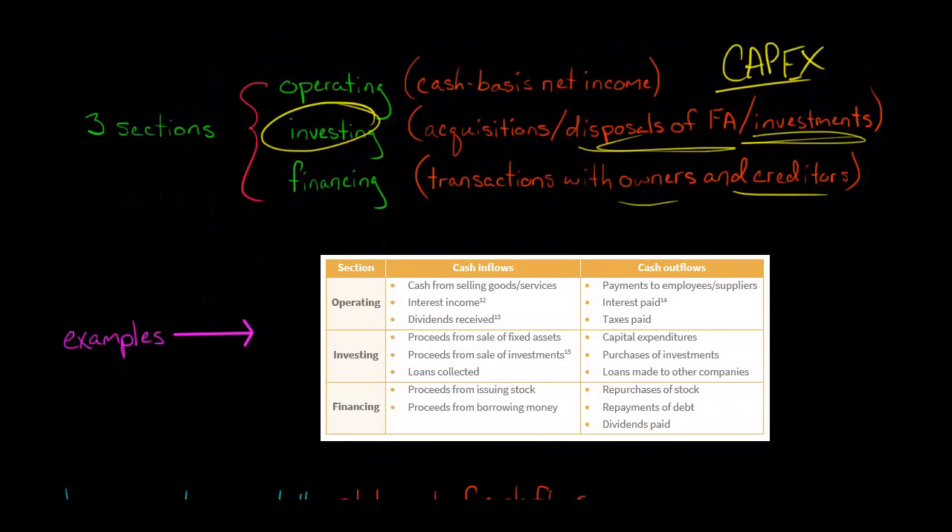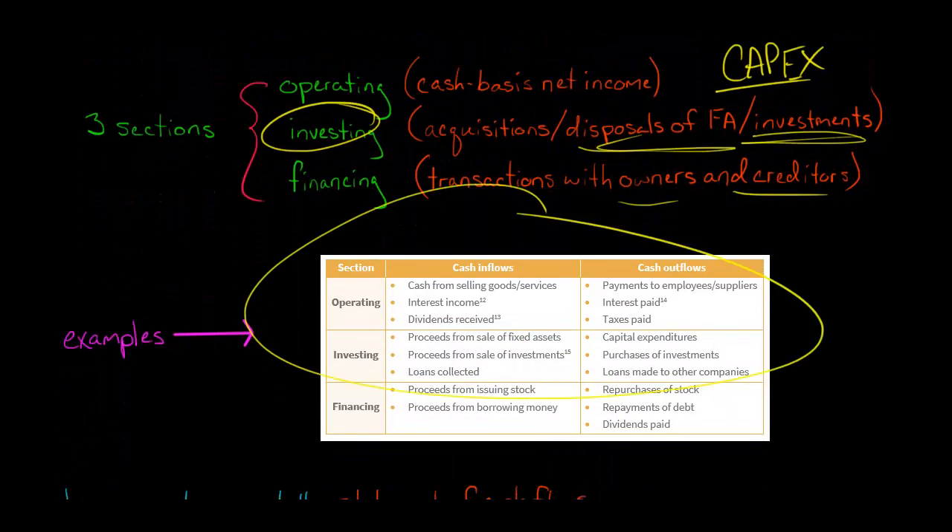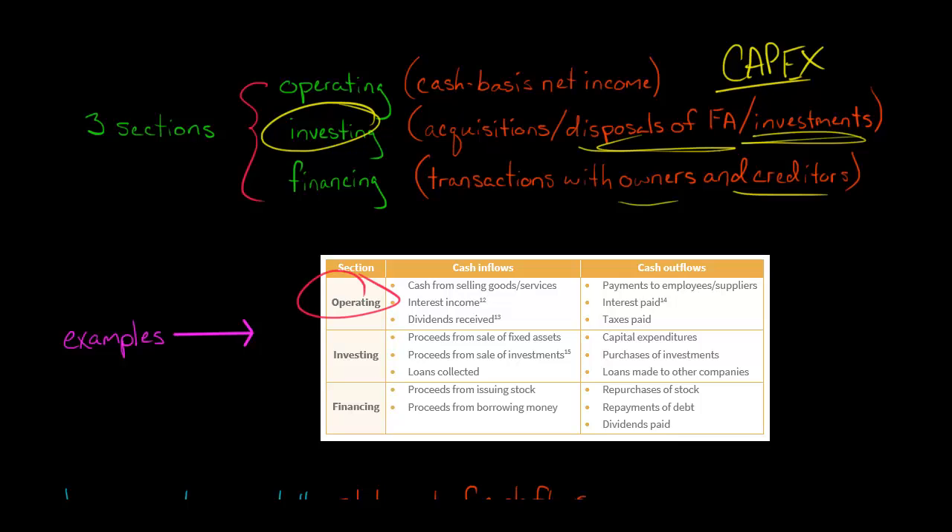Cash flow from operating activities, also known as operating cash flow, is one of the single most important predictors of a company's financial health. The key question is: is that company able to generate, on a net basis, more cash than they spent in whatever their main business operation is?